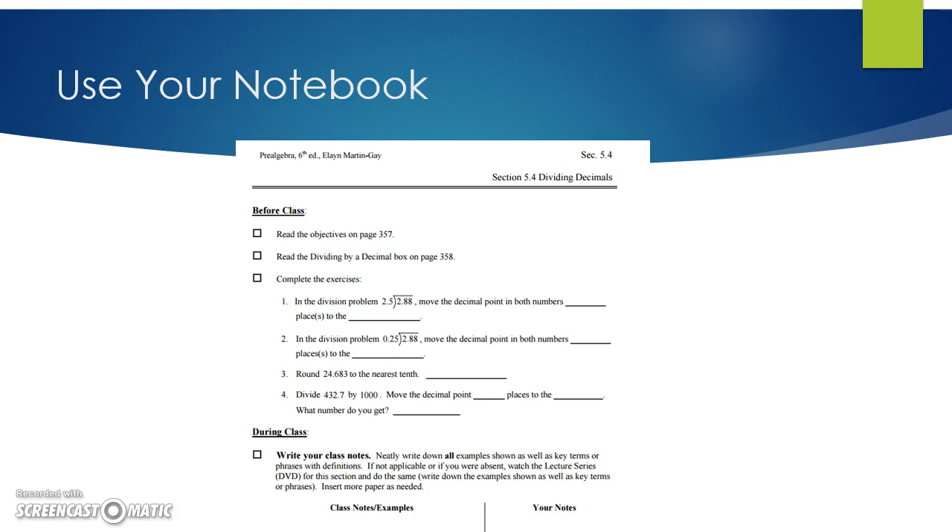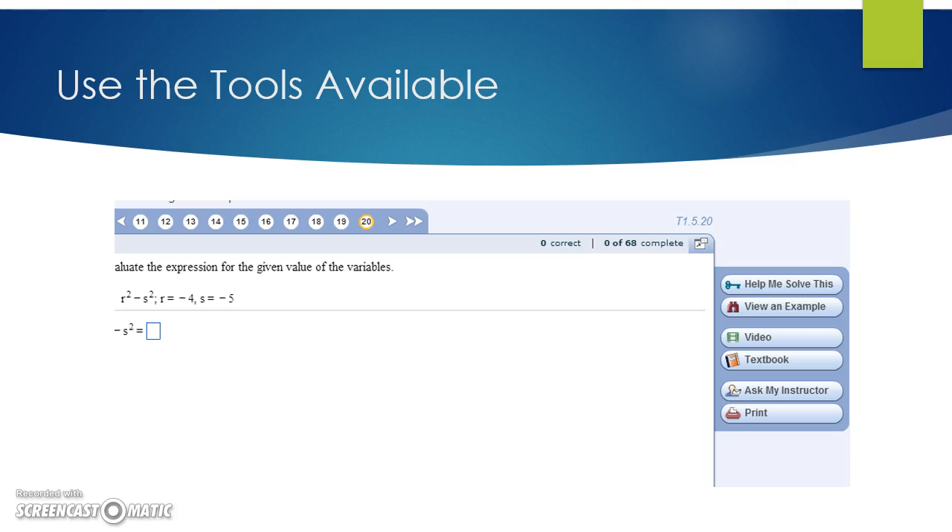Your first source for information is always going to be your guided notebook. If you can't find the answer in your guided notebook, try the built-in help tools like 'Help Me Solve This' and 'View an Example.' If those don't solve your problem, it's time to ask for help.